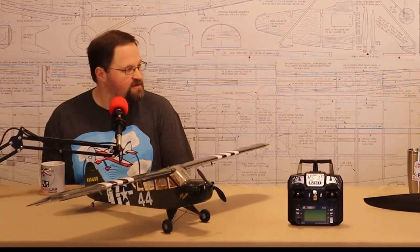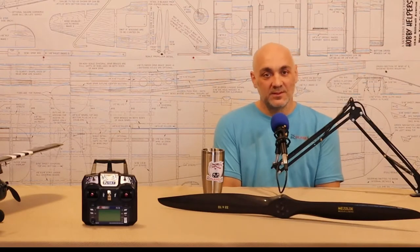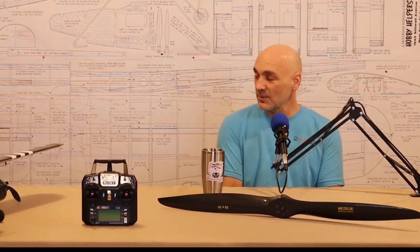So I have to build a vacuum form machine now. That's okay — we need one, and it'll be useful for other projects too: canopies, wheel pants, windows. We'll need cabin windows for this thing. We'll figure out how to mount them flush, probably routing from the inside of the balsa. We're going to have to simulate the corrugated finish of the full-size one — that's a really distinguishing feature.